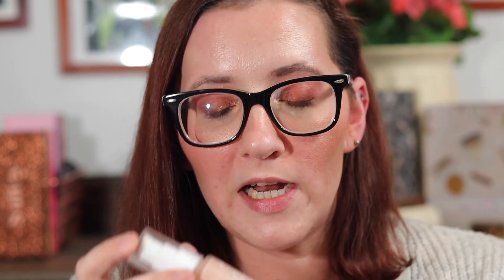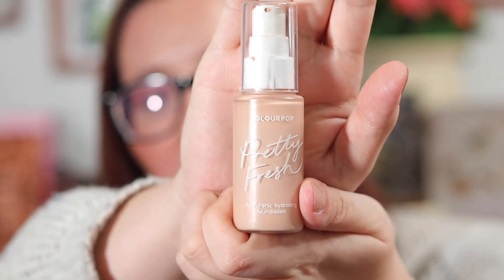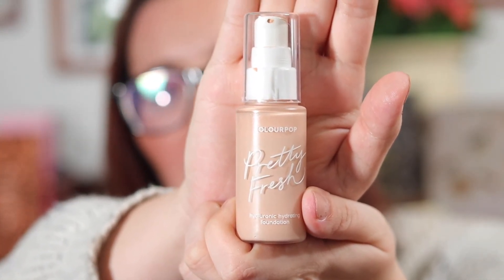Next is the ColourPop Pretty Fresh Hyaluronic Hydrating Foundation. I have been loving this foundation — I've been using it a ton. It's just so refreshing. It stays, it doesn't cake. It's just the perfect foundation, especially if you have normal to dry skin. I know some people have had issues with oily skin using it, and some people haven't. So I think it's kind of more rounded out where you can use it if you're oily or dry for the most part.